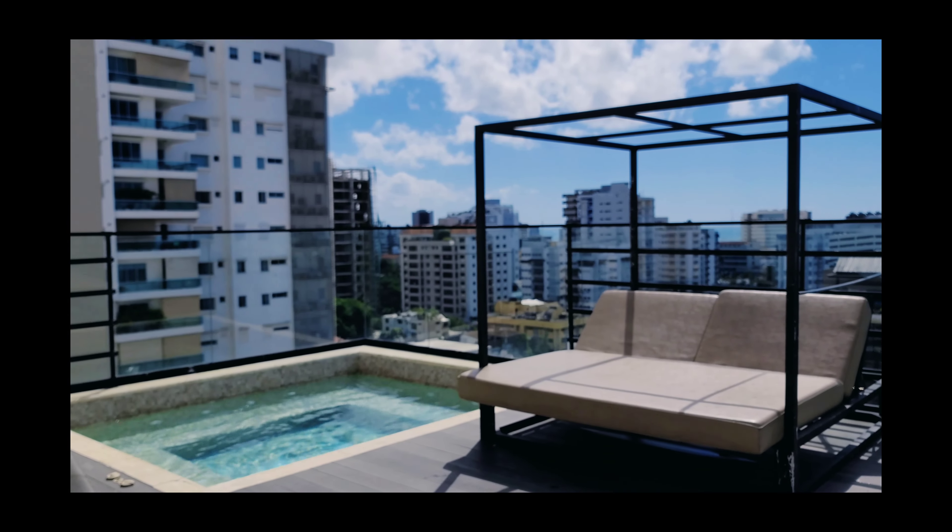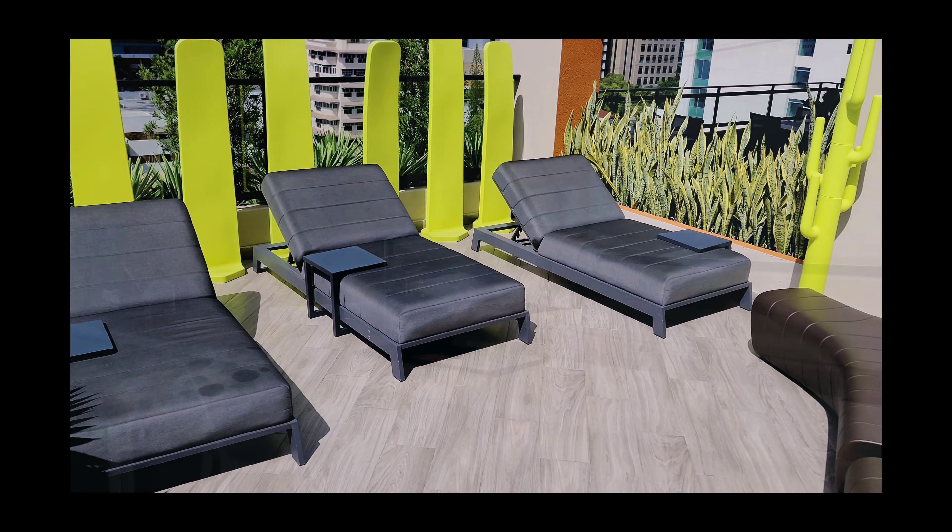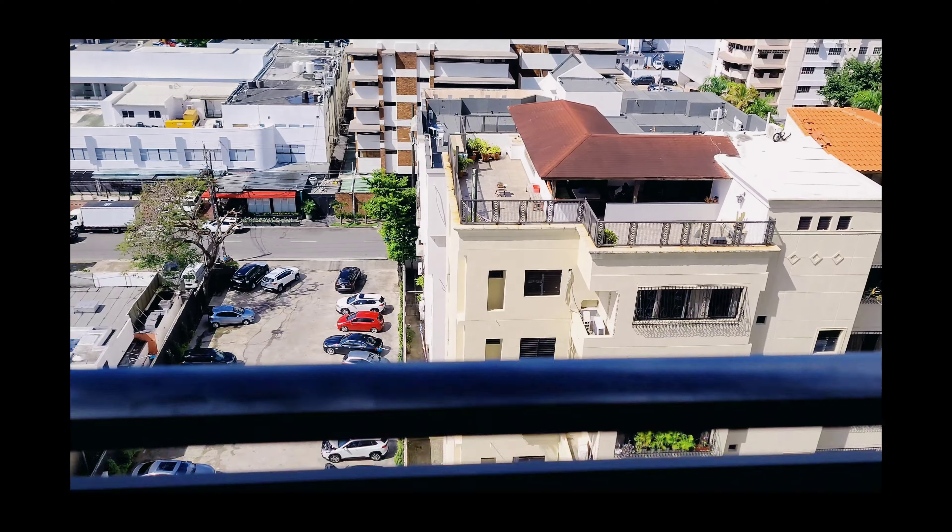Now let's check out my favorite floor of the whole apartment — the 10th floor. Up here we have a nice lounge area with two pools, comfortable seating, and a little bar and restaurant. You also get a fantastic view of the entire city — it's not panoramic like Torre Alto, but it's still breathtaking. There's also a cute conference room with a TV, a few couches, and conference tables, in case your room isn't sufficient for a meeting.